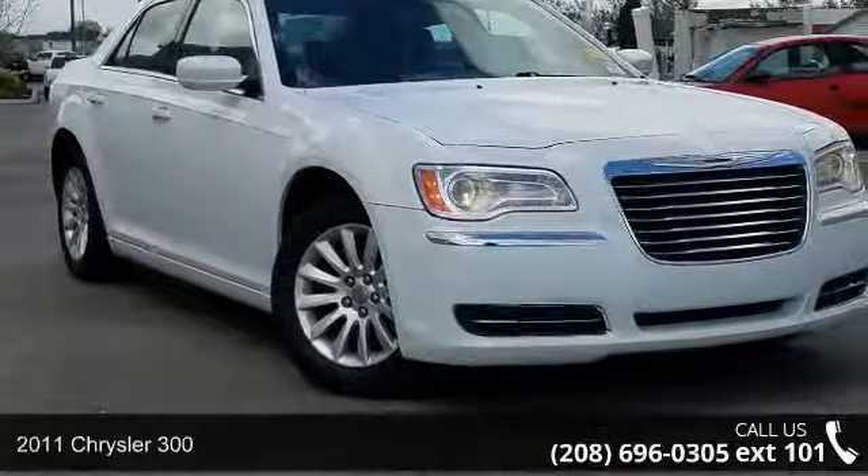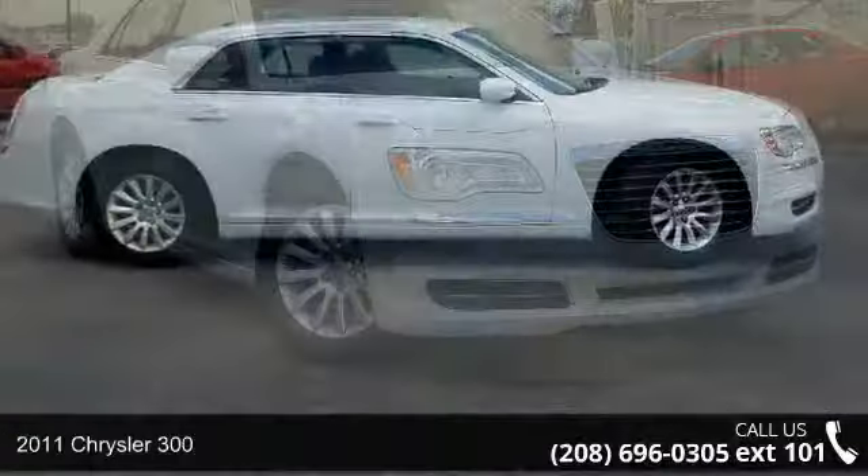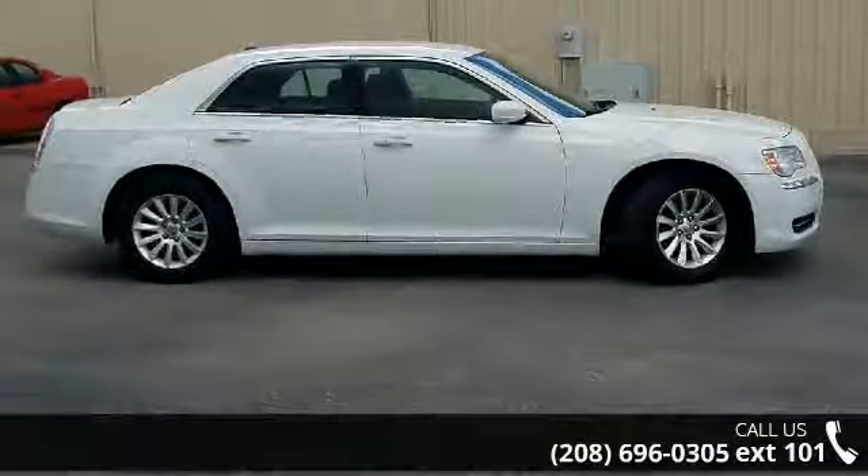Presenting the 2011 Chrysler 300. This may be the set of wheels you've been looking for. Enjoy these notable features.